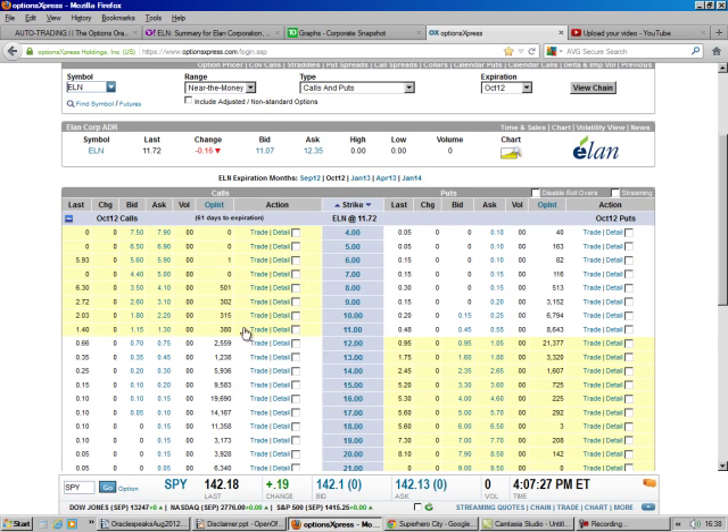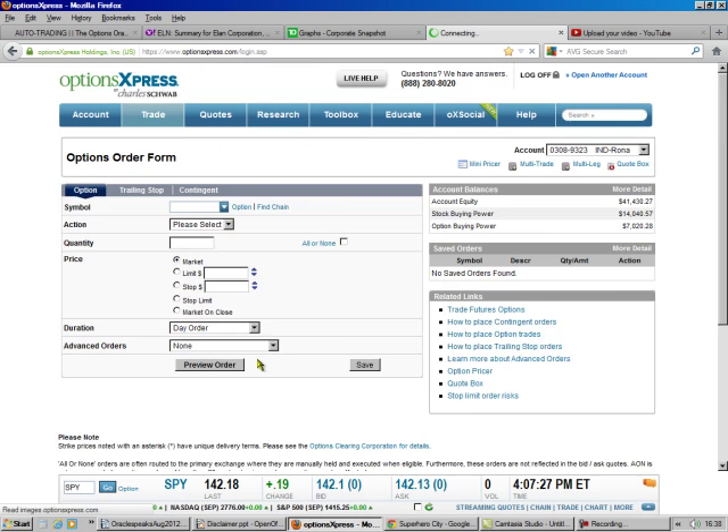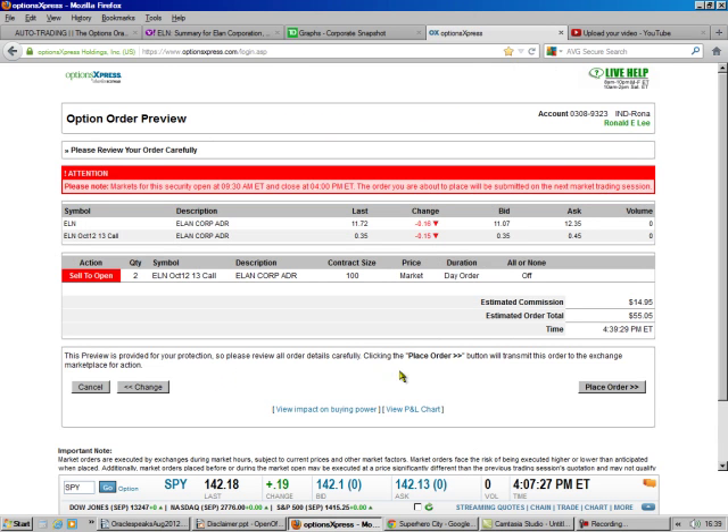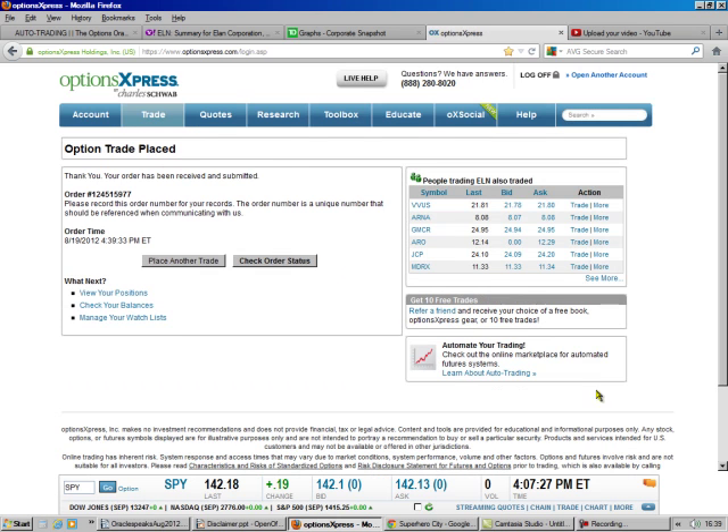So the $13 call — the call is on the left. The time value there is $0.40, and the bid is $0.35, over here on this side. That'll lock us in at least $1 per share profit no matter what. So we're going to sell to open, quantity two because we got 200 shares, and we're just going to do the market — which means we'll probably get $0.35. That's what it's going to calculate it as, and that's how we do it.